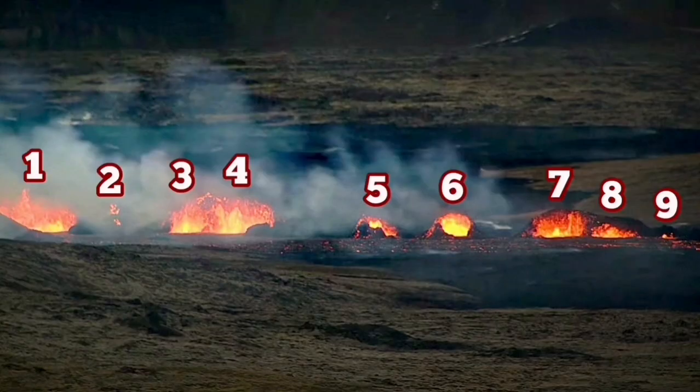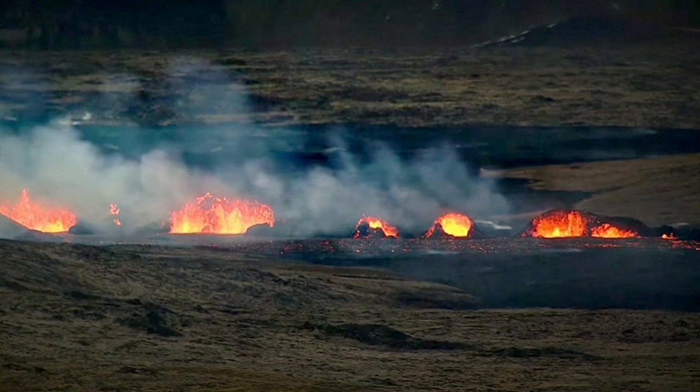I have tried to number them, and viewers also suggested that I go ahead and name these ones as well. A few names were suggested and I'm using those ones.